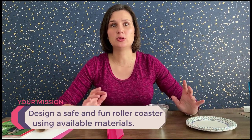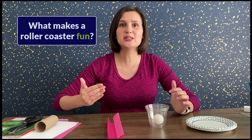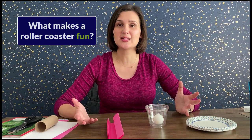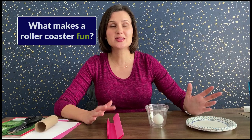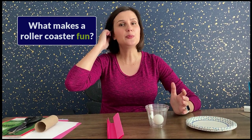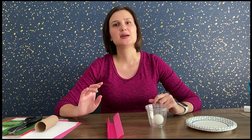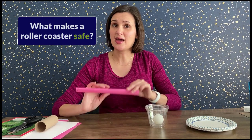Alright engineers, let's get started. Your mission is to design a fun and safe roller coaster with materials available at home. Step one of any engineering design challenge is to define the problem and the constraints — the rules you'll be working with. Fun is defined by you: do you want something going really fast, or something slow that takes longer? Do you want loops or hills? It's up to you, but I'll give you a few challenges to make it more thrilling.